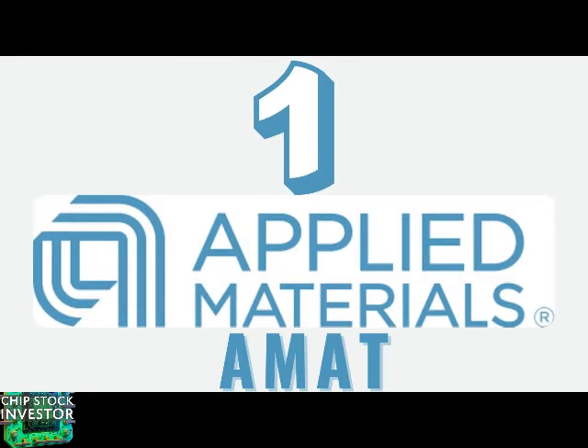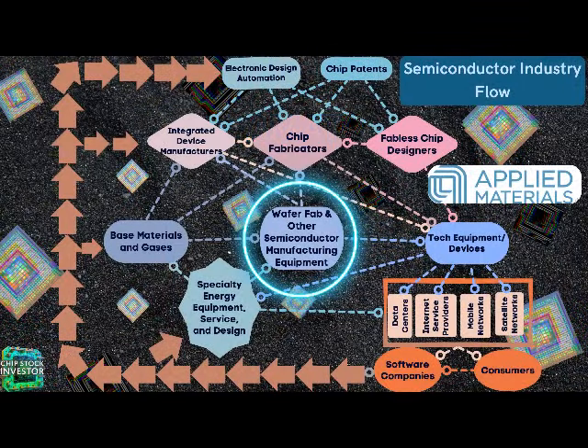The first stock for October is Applied Materials. This is our first ever chip manufacturing equipment stock that we bought years ago — this is where we started, not with ASML, the so-called most important company in the semiconductor industry. We hope we've dispelled that myth a bit to show how ASML is part of a tightly coordinated ecosystem of companies that collaborate with each other, including Applied Materials. Let's show the familiar semiconductor industry flowchart.